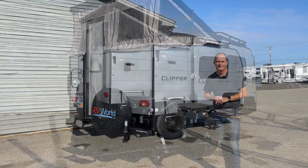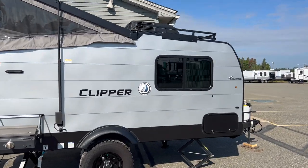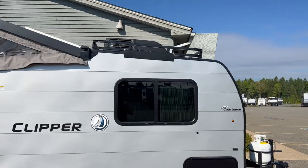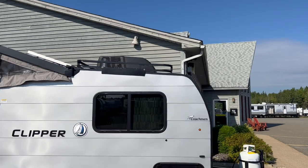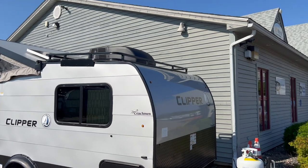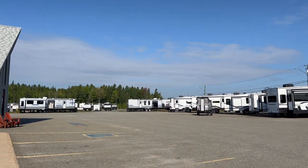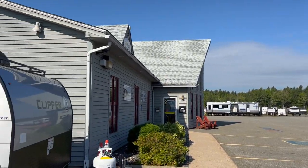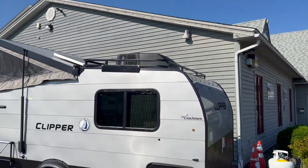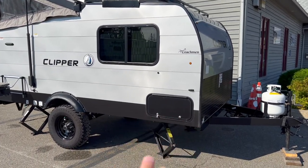Let's start the exterior walkthrough. First thing: yes, it does have an air conditioner on the roof. This unit has the traditional RV-style air conditioner, which means you'll need to be plugged into at least 30-amp service. There are other units that have a regular residential window-style air conditioner, which means you can plug into just a 110-volt outlet and still have air conditioning.